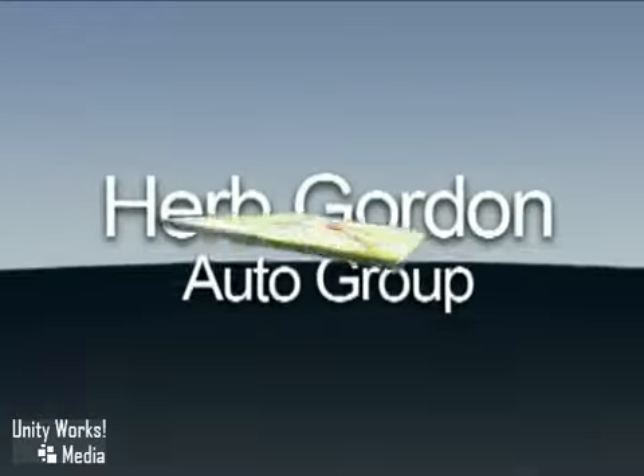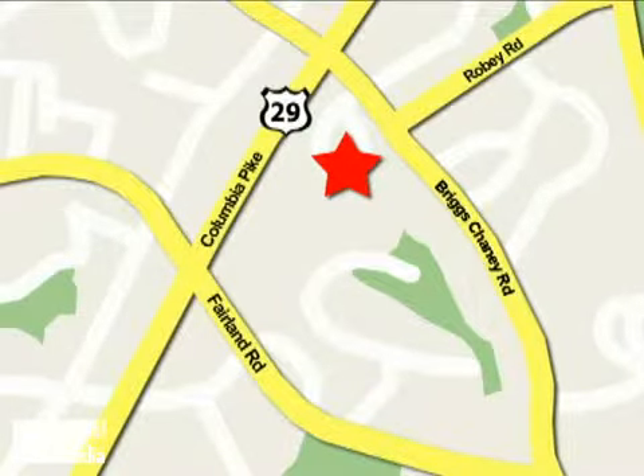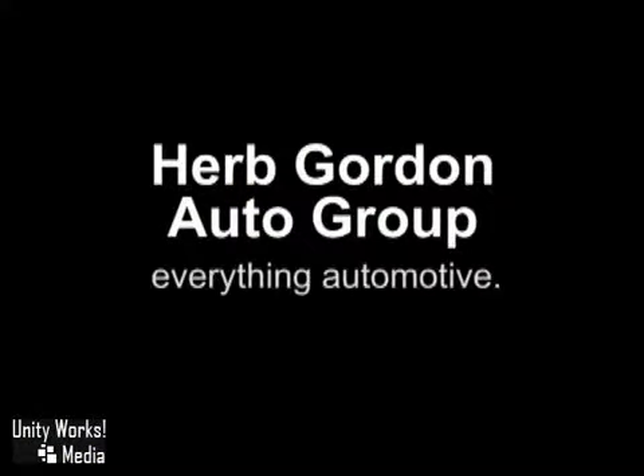Herb Gordon Auto Group, conveniently located at 3161 Automobile Boulevard in Silver Spring. Herb Gordon Auto Group — everything automotive.